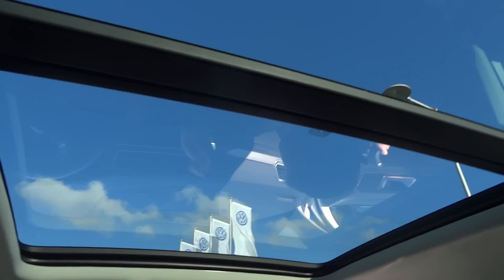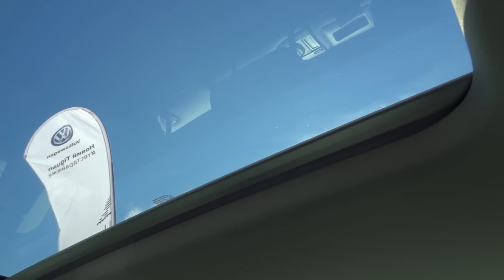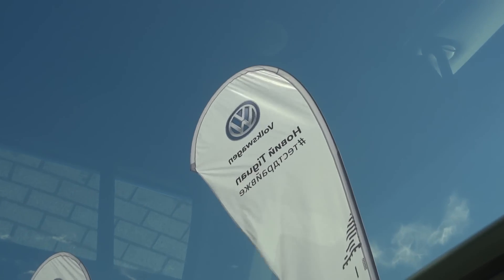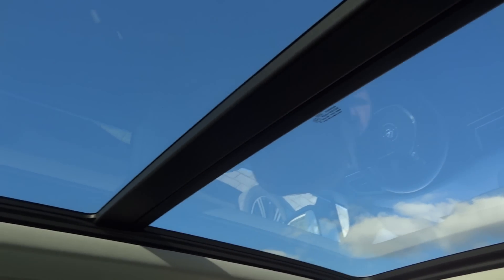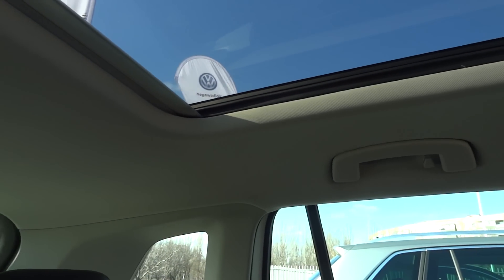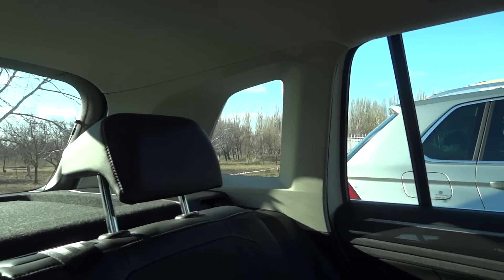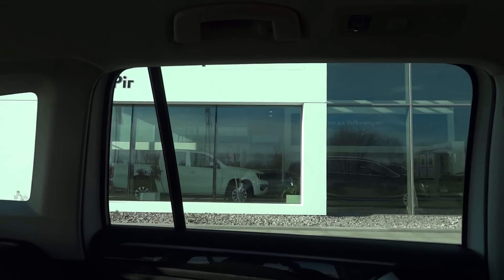Не успел я посмотреть, как он выезжает. Я не знаю, в вашем автомобиле уже было зеркало — предлагалось ли внутреннее зеркало без рамки. Вот оно такое, более лёгкое какое-то, воспринимается интереснее. Управление происходит более легко. (I didn't manage to see how it pulls out. I don't know if your car already had it — whether a frameless interior mirror was offered. Here it is, somehow lighter, perceived as more interesting. Control happens more easily.)